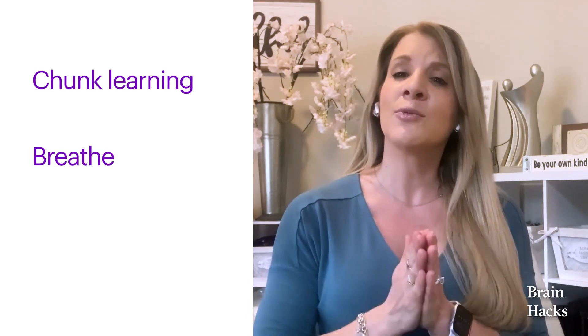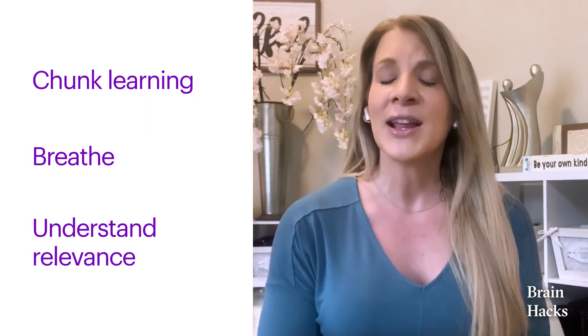Then try these hacks: break down the learning into more manageable parts, breathe and recover regularly while learning, write down why this learning is important and relevant to you and keep your note visible. Perspective plays an important role in what your brain considers a threat in the first place, so changing your perspective can reduce stress. Remember, stress is a natural biological reaction to a perceived threat — it is perfectly normal.